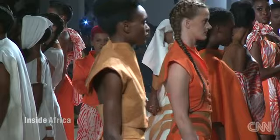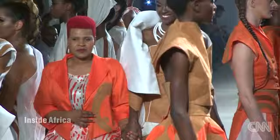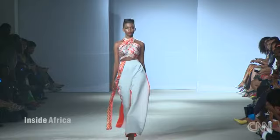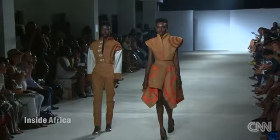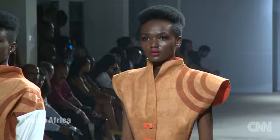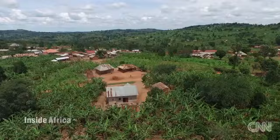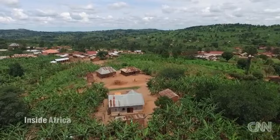Welcome back to Inside Africa at Kampala Fashion Week in Uganda. One of the best known and most successful designers to present a collection here is Jose Hendo. Much of her identity collection features large patterns inspired by fingerprints. Jose's collection also includes a trademark of her own fashion DNA — she uses a fabric that appears in all her designs, a material called bark cloth.